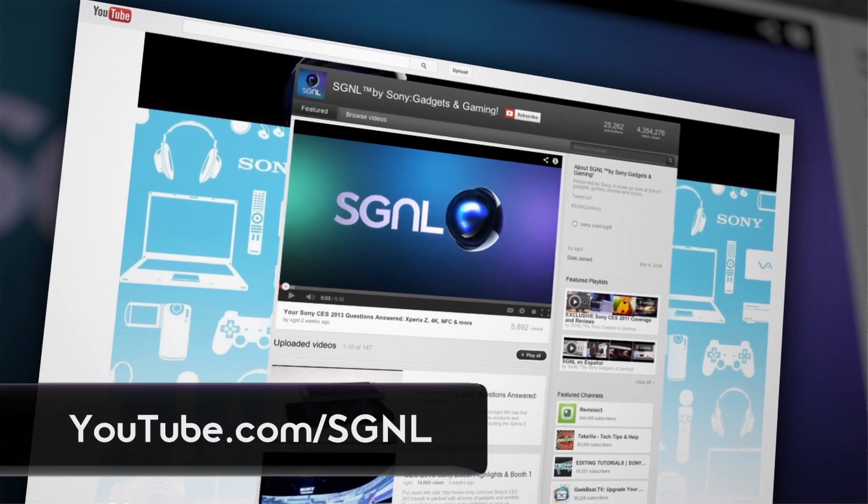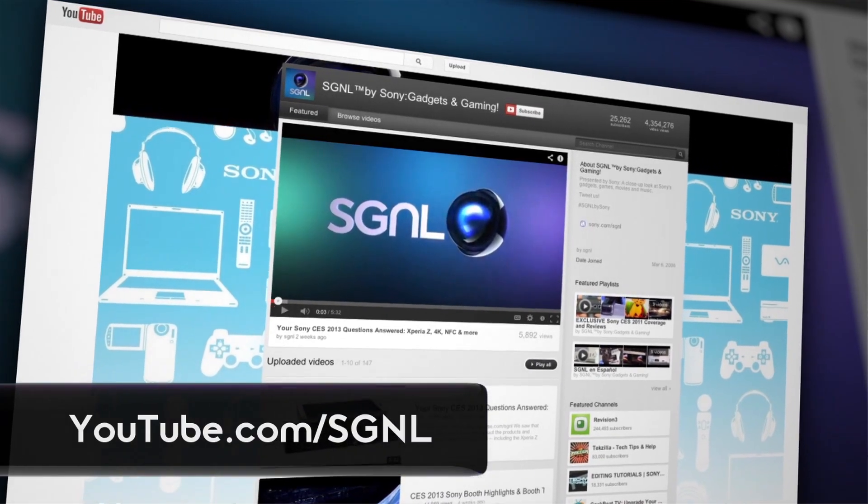For Signal by Sony, I'm Robert Heron. For more, visit us at youtube.com/signalbysony.